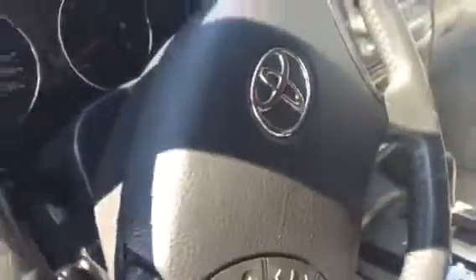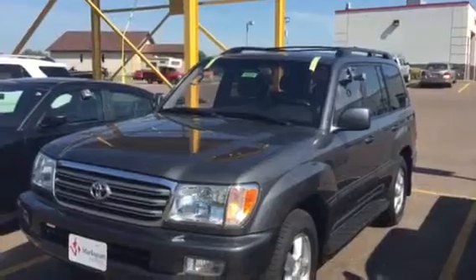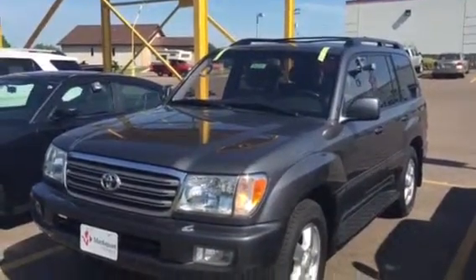For a 2003 Land Cruiser, it's gonna run forever for you. The gentleman had a hard time getting rid of it, but he ended up purchasing a brand new Sequoia and got rid of the Land Cruiser. But he loved it — he said it was a great vehicle.